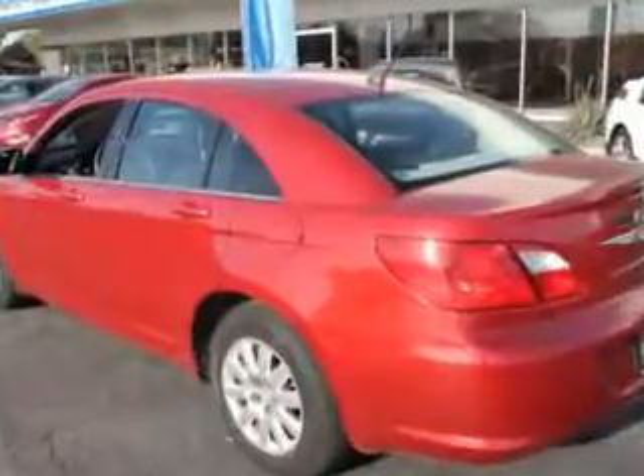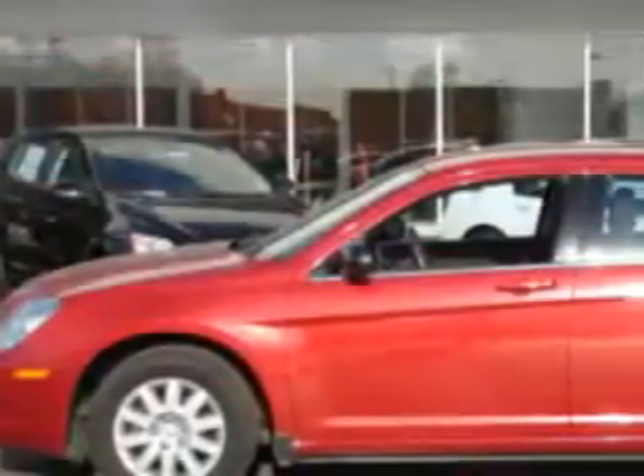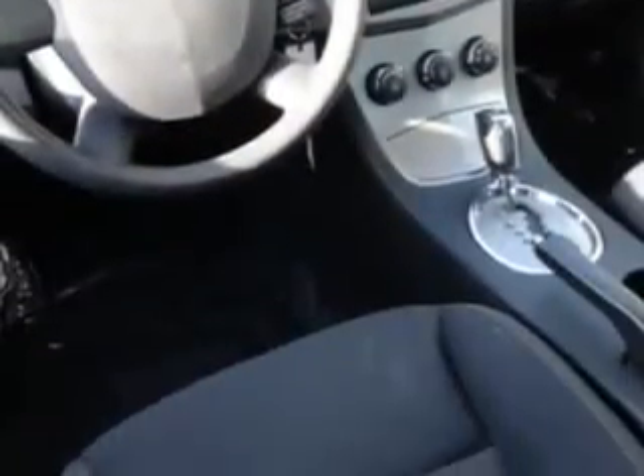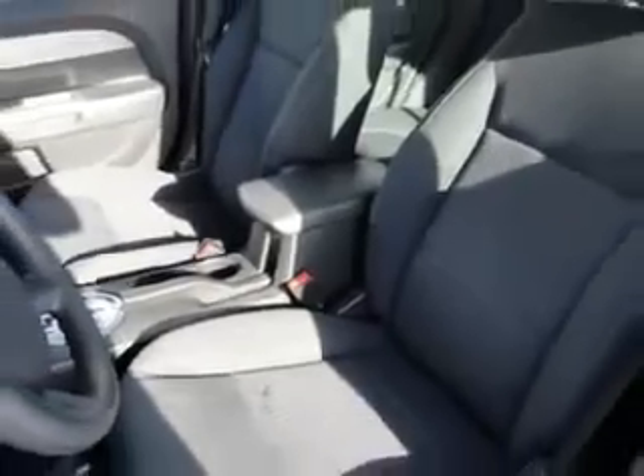Enjoy an impressive 30 miles to the gallon on this great car, with features like side impact airbags, remote trunk lid, day-night lever, keyless entry, and much more. Enjoy the drive and have peace of mind in this 2010 Chrysler Sebring. See us at Ridgeway Chevrolet today.